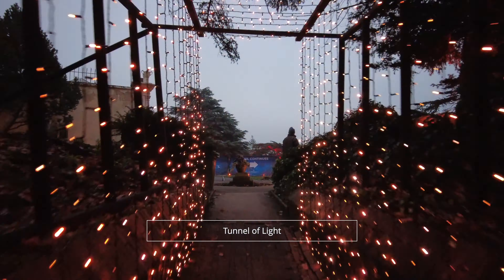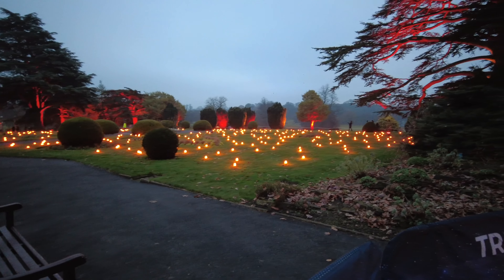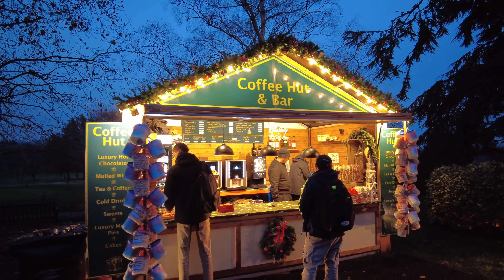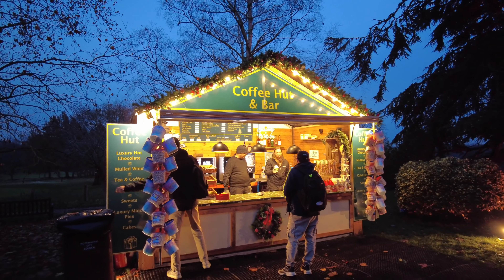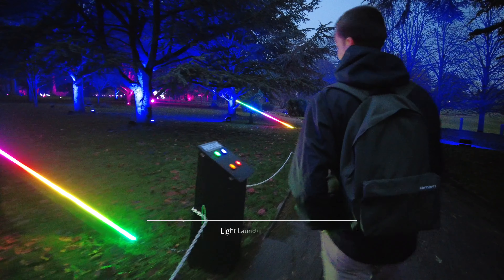The trail begins with the tunnel of light into the field of flames, where you can see little lamps glowing. And of course, given the freezing weather the day we visited, we had to make a stop for a cup of hot chocolate. It was absolutely delicious, I must say.